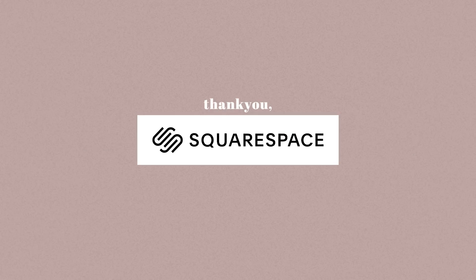Thank you to Squarespace for sponsoring this video and also supporting me and my channel. I am so grateful to be working with a brand that I've heard great things of for the past few years.